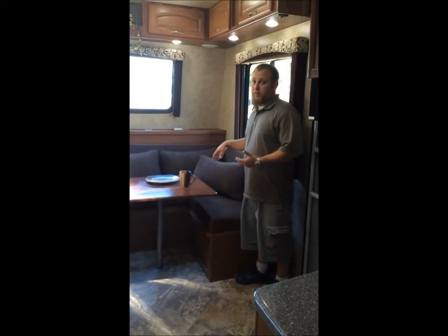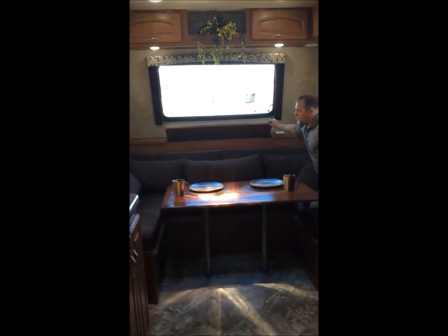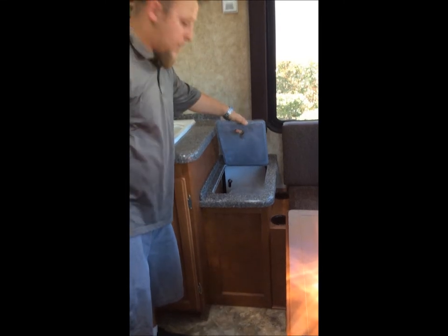This also converts into a bed, has rear storage, nice little cup holders perfect for a soda right here and right here. Right here you have your trash so you can put it in there and take it from the outside.